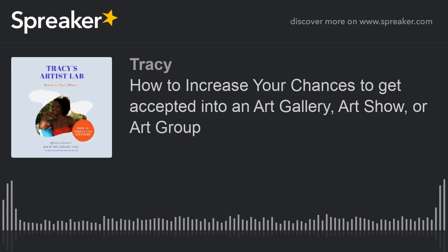I'm going to stop there for the gallery tips for today's show and have a part two following up next week — a continuation on how to present your best self and increase your chances to be accepted into a gallery or an art show.